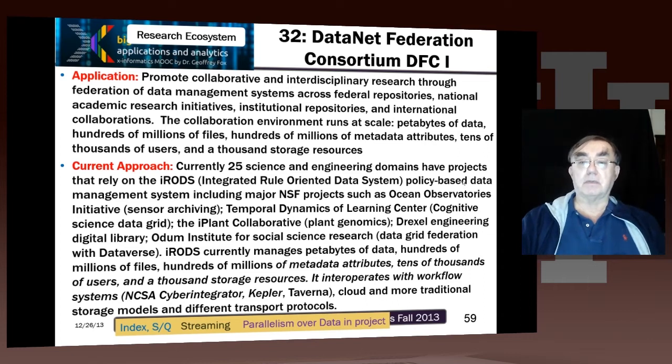The DataNet Federation Consortium, DFC, is an important project which has actually 25 separate science and engineering projects involved with it. It's basically tackling data management. It has a very important piece of software called IRODS — Integrated Rule Oriented Data System — developed originally at SDSC, but now headed at the University of North Carolina by Reagan Law.